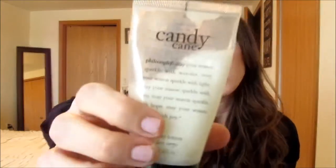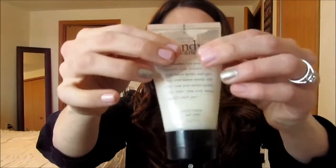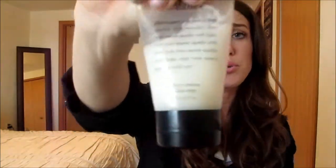The last lotion I have — there's a lot left. It is the Philosophy Candy Cane. This is old — probably a year, two years, I don't even know how many years old. I was like, why don't I use this? It's a Philosophy brand, why didn't I use this up? So I decided I'll use it. I put it on my arms and it burnt the crap out of my arms.